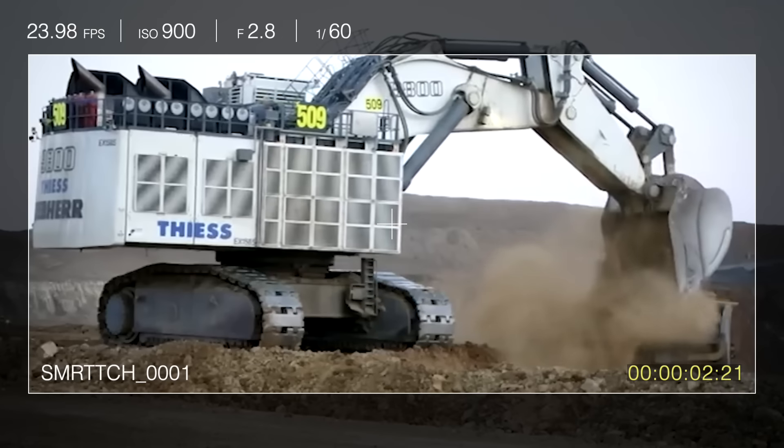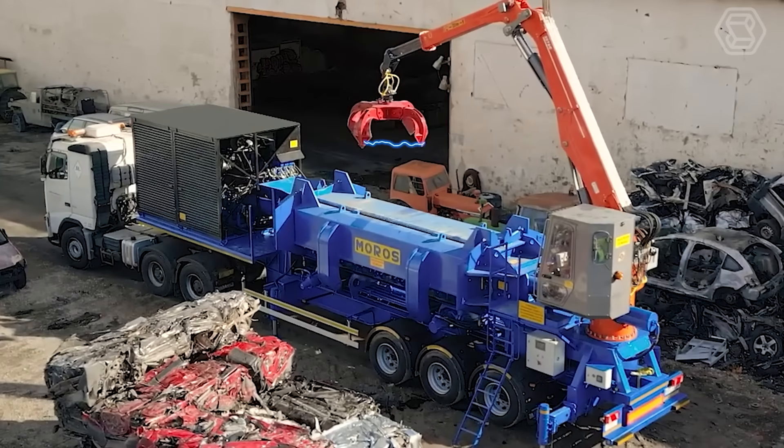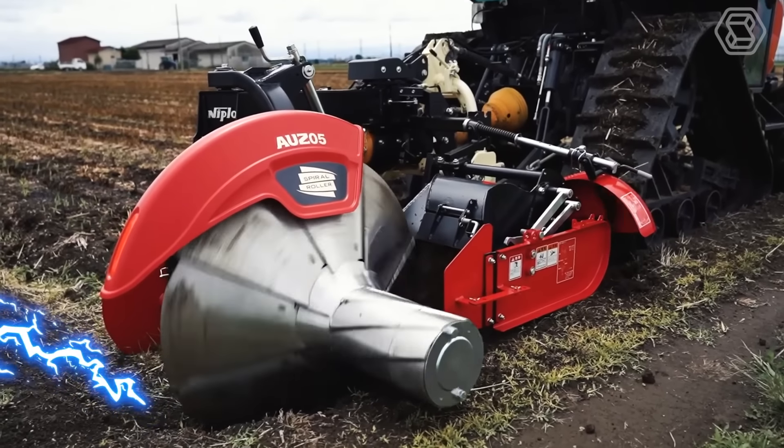Hello, tech aficionados! Join us on Smart Tech as we explore the powerful world of heavy equipment and advanced agricultural machinery.